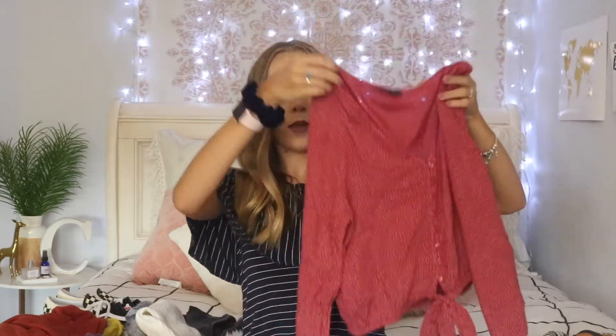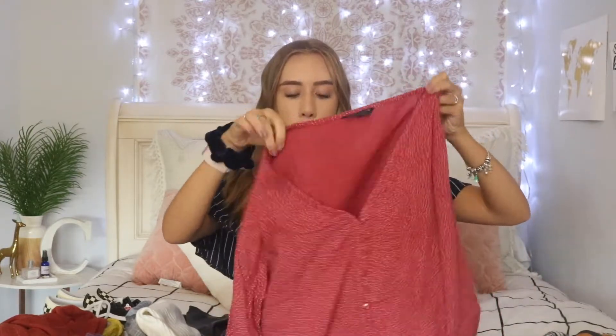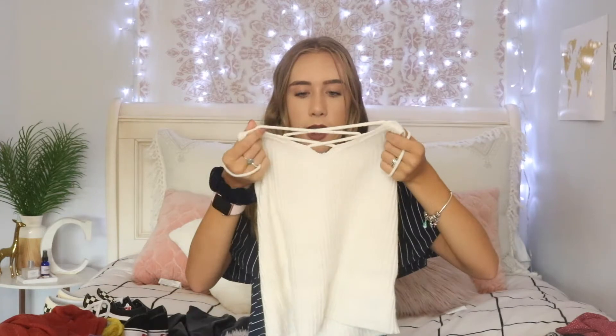I got a few shirts from American Eagle. The first one is this red one — it's showing up way more red on camera, but it's definitely more of a pink-tone muted red with little white polka dots. It has a v-neck and ties at the bottom, and it's pretty cropped. I also got this tank top sweater — it's white with some ribbing and a nice sweater material. I got it to go under this flannel, which is blue and white with a little bit of gray — just a simple flannel for the fall time. These are definitely a necessity.